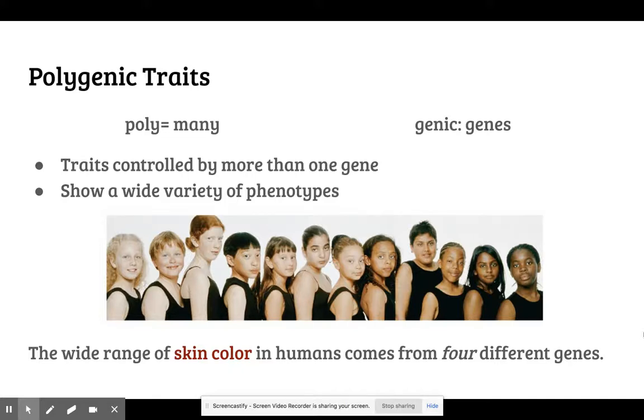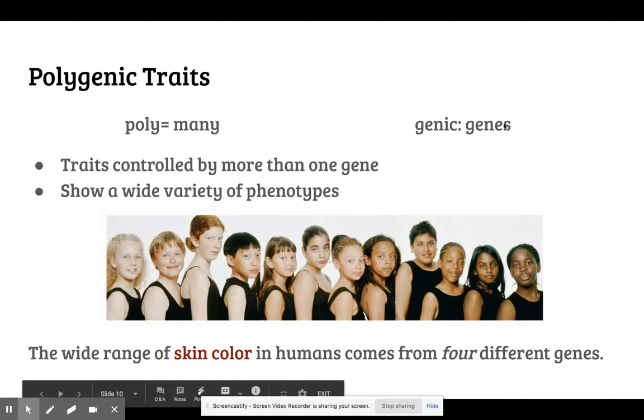A very common exception to Mendel's rules is what we call a polygenic trait. Poly is a root word that means many, and genic is going to be representative of a gene. So this literally means many genes.